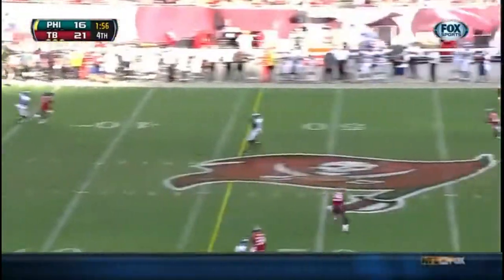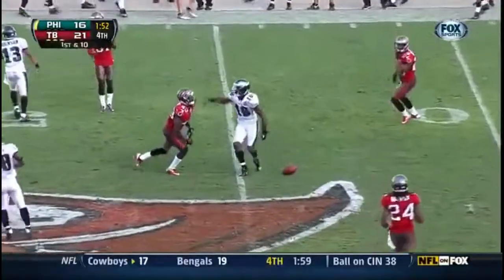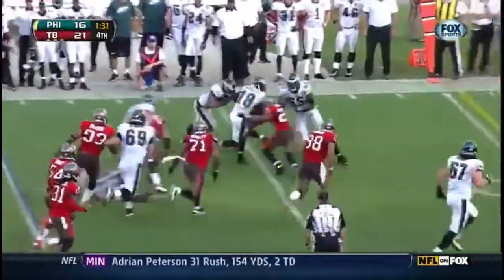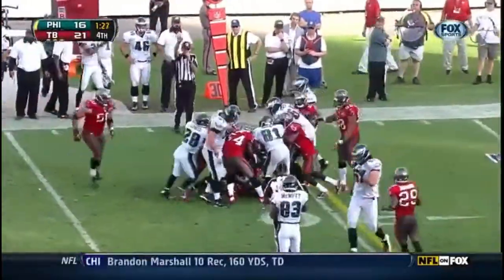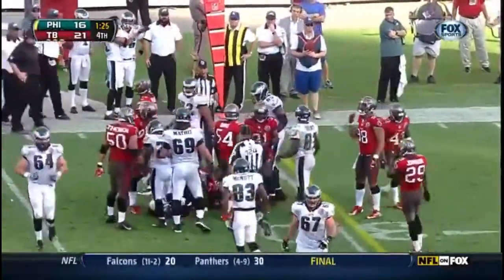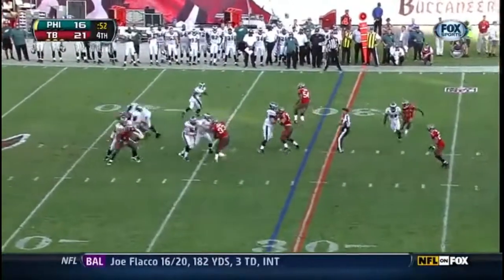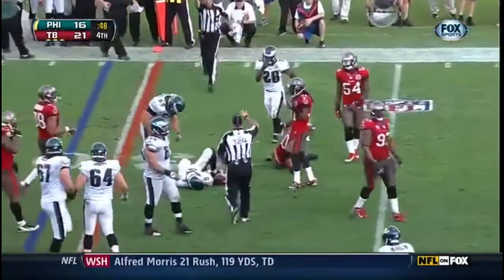Pressure on Foles. Foles passes, and it's caught by Macklin — Jeremy Macklin will have a first down. And the quick out to Macklin, but Macklin driving to a first down will be short by a yard and a half. Rondé Barber. Foles will run, and Foles will get the first down.